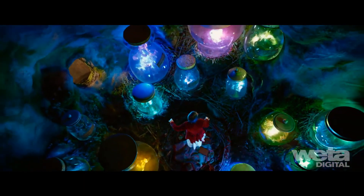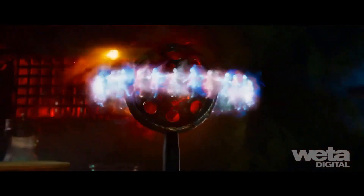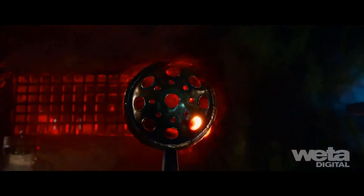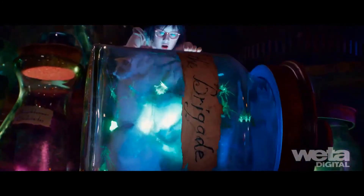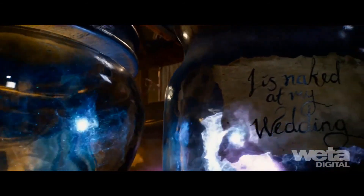For the dreams themselves, a procedural rig was built comprising light-emitting volumetric simulations and twinkling particle systems that reinforced and reacted to the animation content of each dream. Artists developed compelling imagery that suggested narrative without ever becoming too figurative, allowing the audience to connect to the individual stories without feeling like they had to fully understand them.